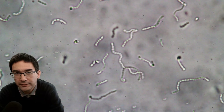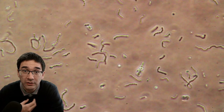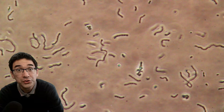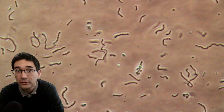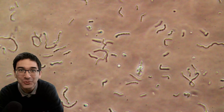Bacteria are also important because they help us digest food — there are lots of bacteria in our digestive system. Some bacteria are also used for food production; for example, yogurt is milk fermented by bacteria. So there are plenty of different examples of what bacteria are good for.